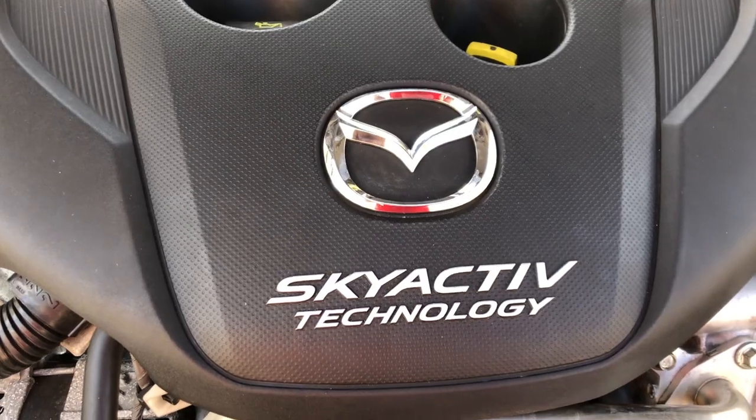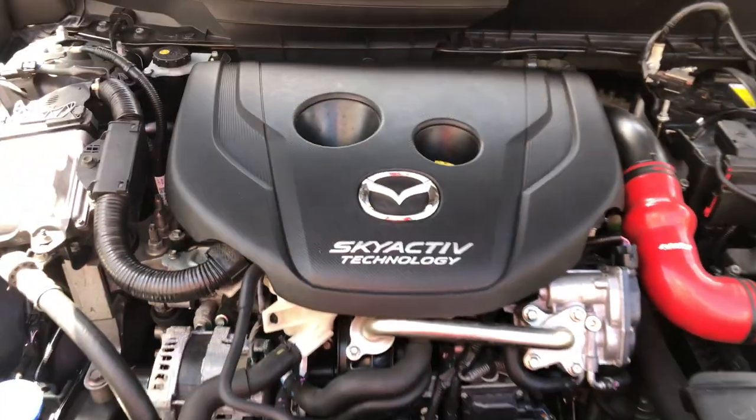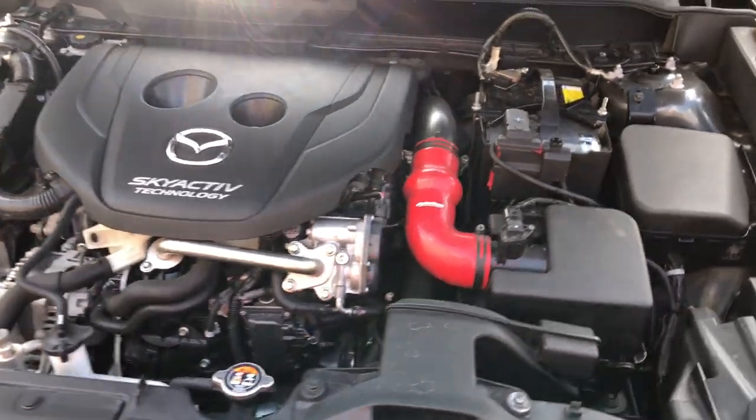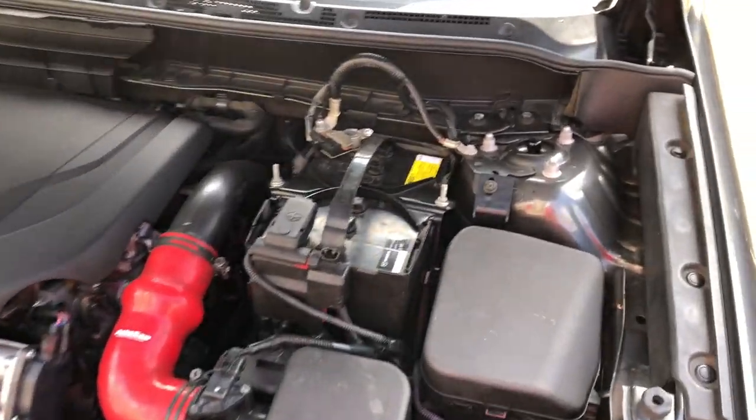The total cost for a full service for the 2017 Mazda CX-3 diesel is $80, or 10,300 Kenya shillings.